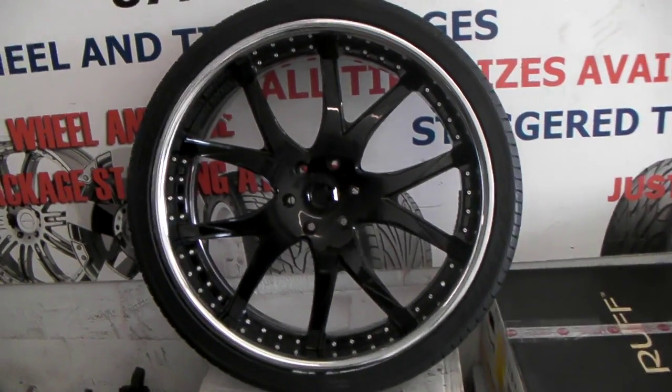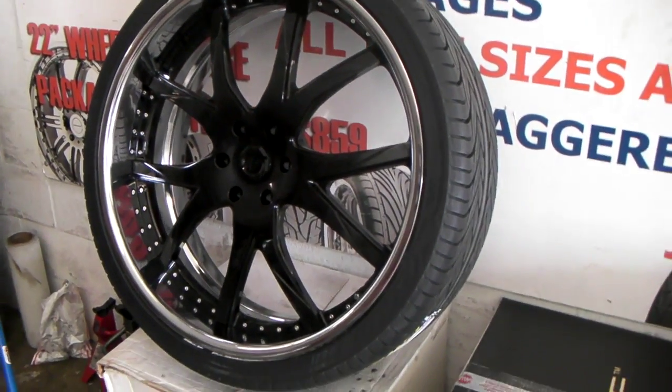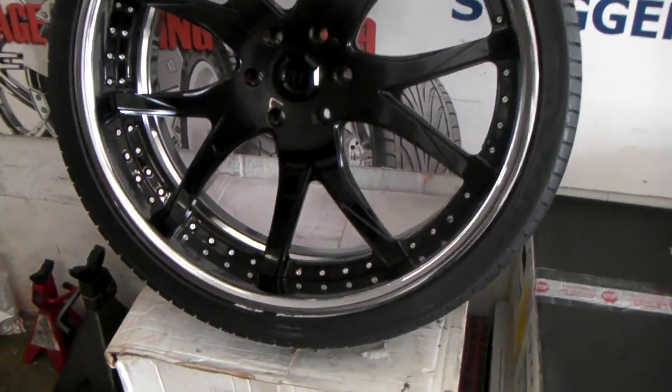Great looking wheel — this is a 26 inch, 305/30/26, getting ready to fly out the door. Chrome lip, all black face.